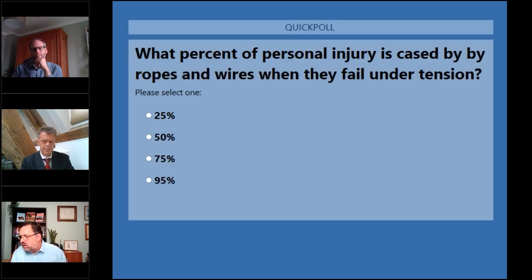We're going to do a little poll before we start the presentation. The question is: what percentage of personal injury is caused by ropes and wires when they fail under tension? For those of you who read our Mars reports — marine accident reports — you will see that mooring continues to be an issue. Particularly as things get busier and crews have more demanding schedules, it's very easy to forget about how dangerous a mooring deck can be.